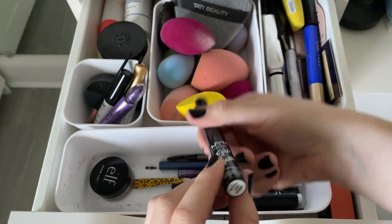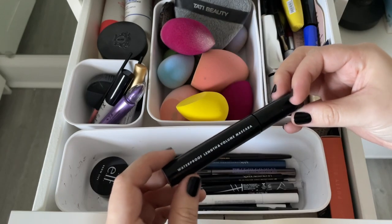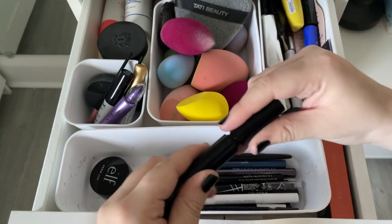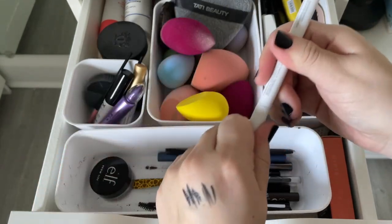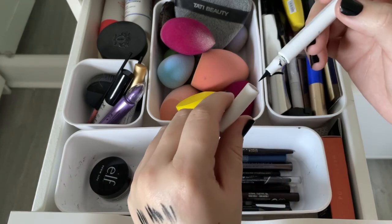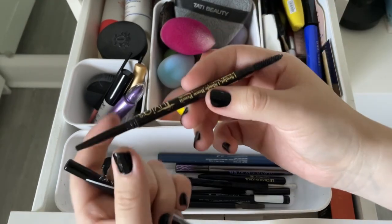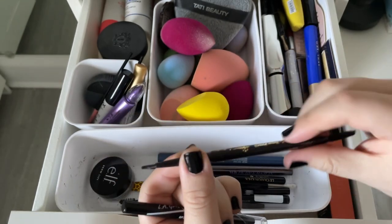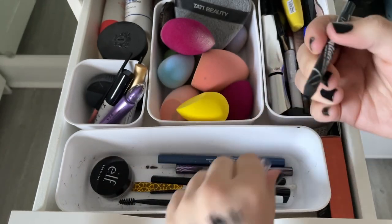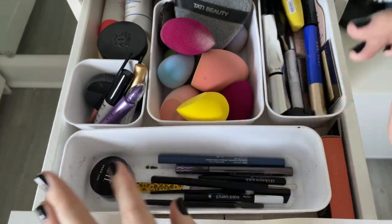The NYX Epic Wear in white is old formula — gloopy and chunky, not keeping it. The ELF waterproof length and volume mascara wand is a bit too small for me — giving it away. The REM Beauty eyeliner in black is very pigmented but stays shiny and doesn't dry matte. The KVD brown tattoo liner isn't pigmented. Found a second Juvias Place Ebony — giving one to my sister. The LA Girl gel eyeliner is a hassle to sharpen and the wood scratches my eye — throwing it out.